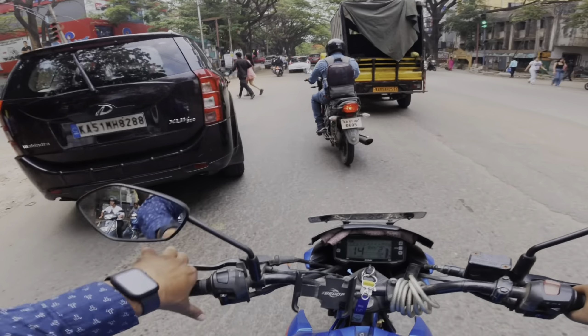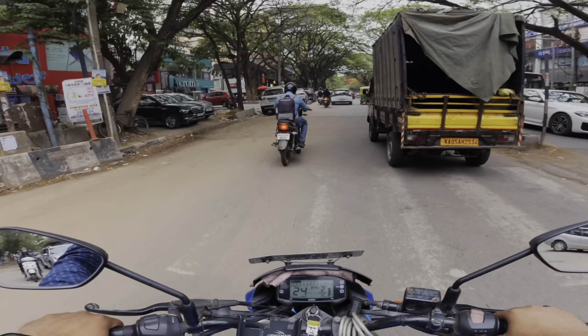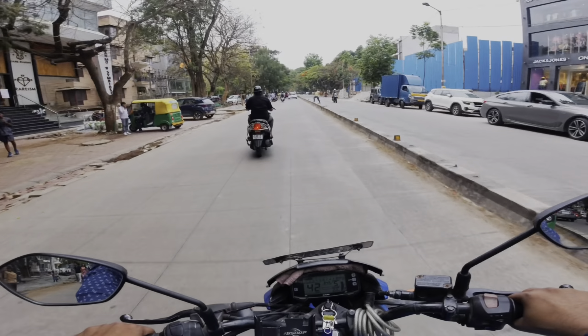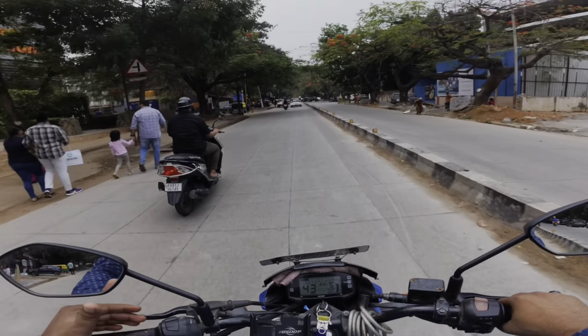It's 3 in the afternoon and the weather is changing in Bangalore — it looks like rain is coming and it's cooling down. Despite the weather, today I am going to take the Ultraviolet F77 for a test ride.